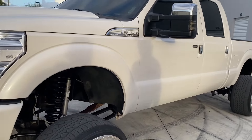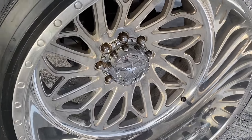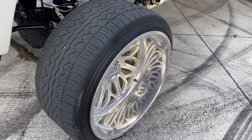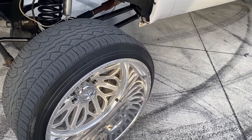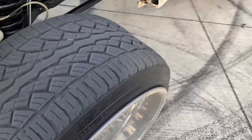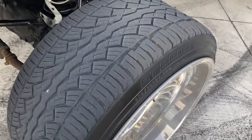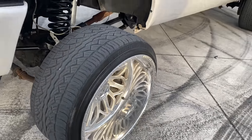24x14 American Force Jericho concave on two-inch shifted industry spacers, drill and slide rotors — power stop only, otherwise your wheels get destroyed. These tires right here are 305/35 street tires. They might look a little small, I don't really care — rides good, and I had them on the truck before when it was leveled.